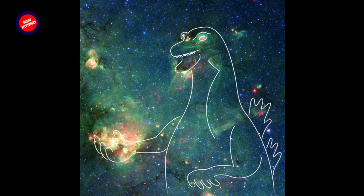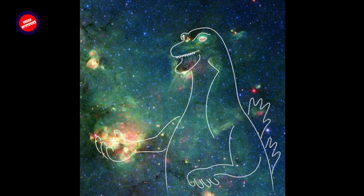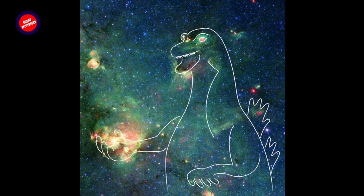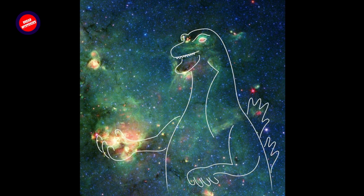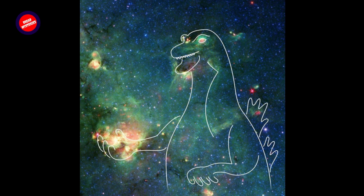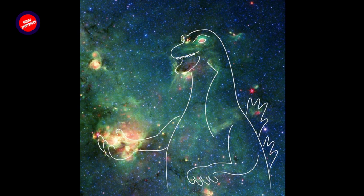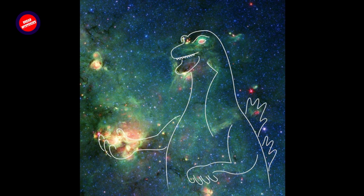Spitzer's infrared view of the universe made it particularly apt at finding nebulae that were too cold to radiate visible light, or those hidden behind dust clouds. The entire body of scientific data collected by Spitzer is available to the public via the Spitzer Data Archive, housed at the Infrared Science Archive at IPAC at Caltech in Pasadena, California. JPL, a division of Caltech, managed Spitzer Mission Operations for NASA's Science Mission Directorate in Washington. Science operations were conducted at the Spitzer Science Center at IPAC at Caltech. Spacecraft operations were based at Lockheed Martin Space in Littleton, Colorado.